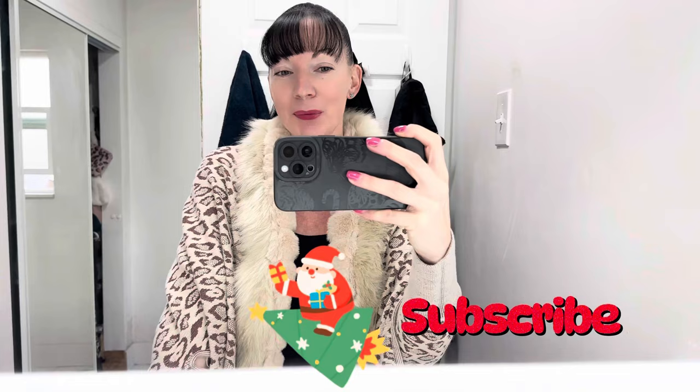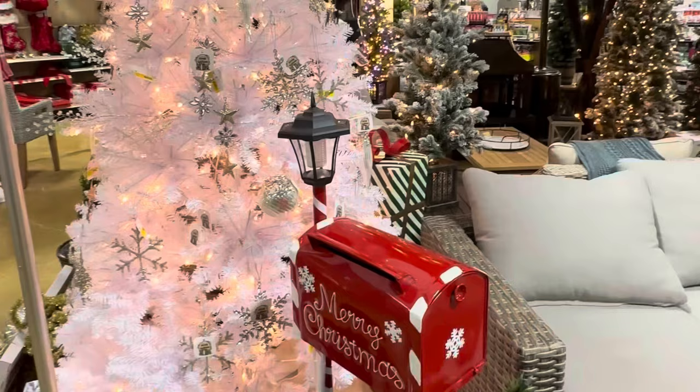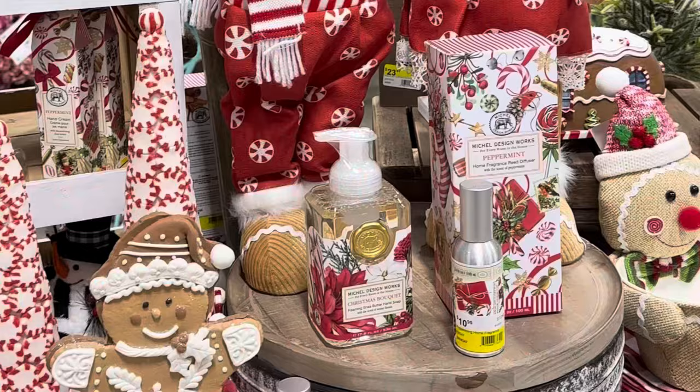Good morning, welcome to Vlogmas Day 2! I'm so glad you're here. If you are a returning subscriber, welcome back — if you are new, I hope you'll consider subscribing. My family and I are out looking for a new Christmas tree, so we did stop at Ace True Value and we found this one, which we think is perfect.